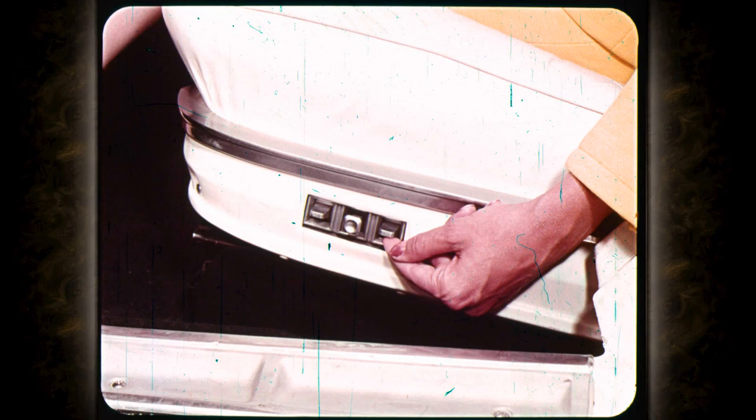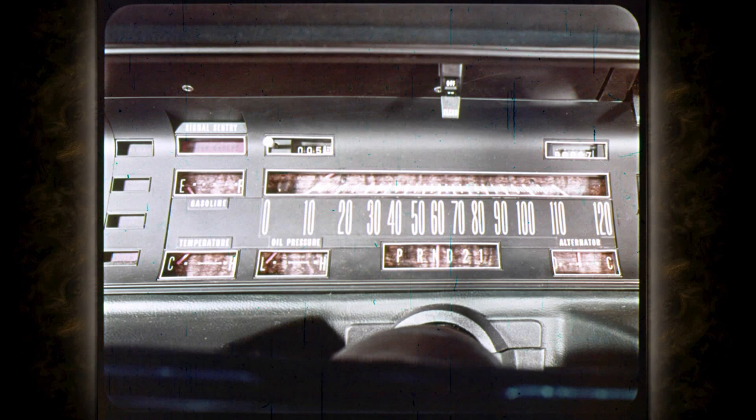Imperial's new six-way power seat adjuster has three switches for easier control — you can select an infinite number of seat positions, and it's available on all models. Imperial's instrument panel features straight-line styling, luxuriously trimmed. The rich wood-textured vinyl on the glove box is repeated on door trim panels. Safety padding is all around; the instruments are clearly marked and controls are within easy reach of the driver.